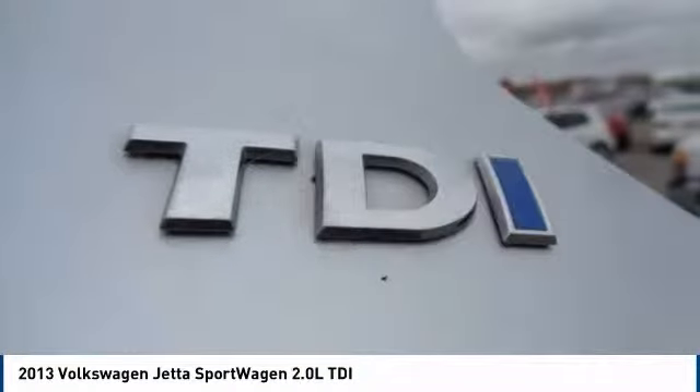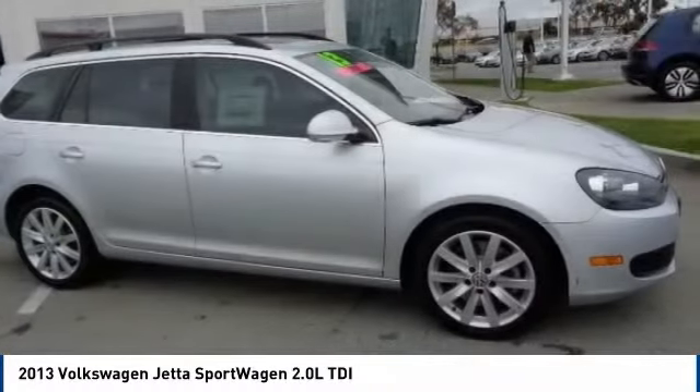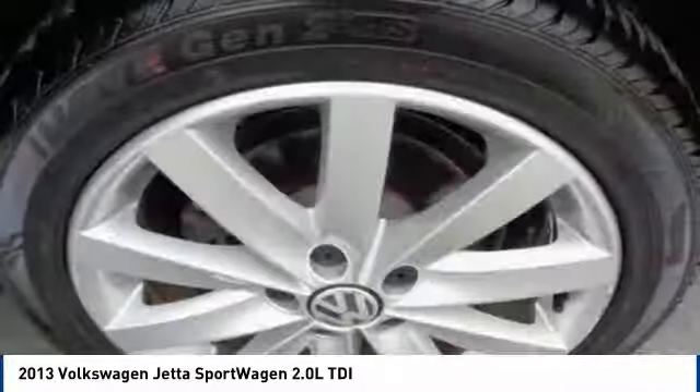Alloy wheels, power steering, four-wheel disc brakes, rear window defroster. Drive away with a great deal on this vehicle. Call or stop in today.